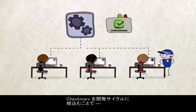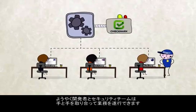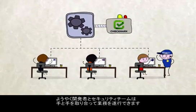And with Checkmarks as an integrated part of the development cycle, your developers and security team can finally work together.